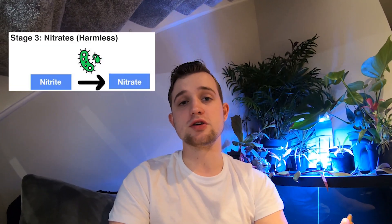Nitrates are the final product of the nitrogen cycle. Once your nitrite has reached a high enough level, Nitrobacter — which is the bacteria that converts nitrite into nitrate — will start to form. Once the levels of ammonia and nitrite have reached 0 ppm, otherwise known as parts per million, you'll know your aquarium is safe, cycled, and ready to add some fish.